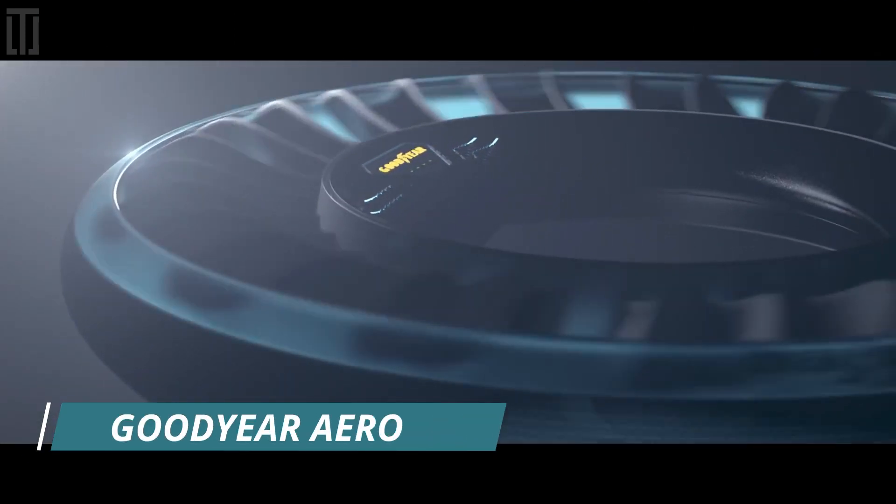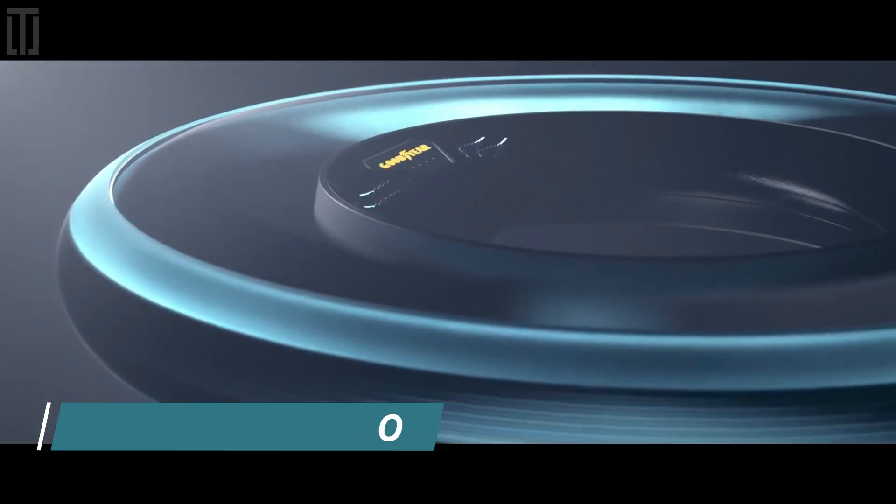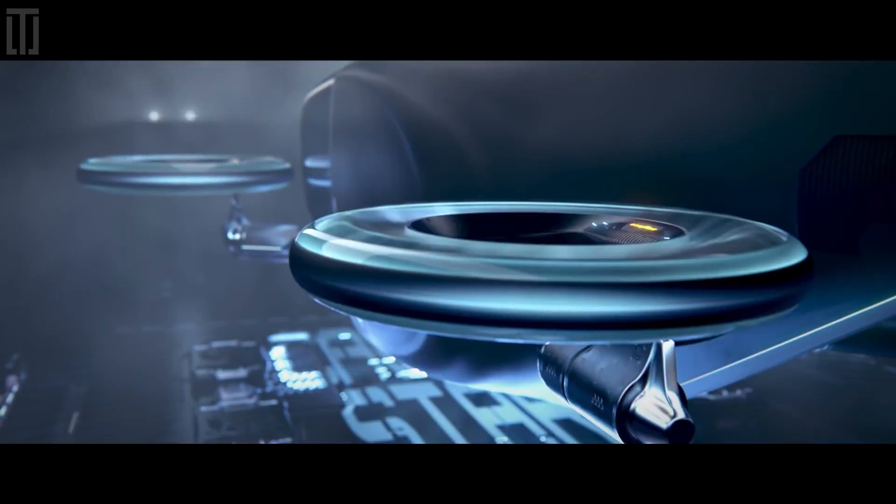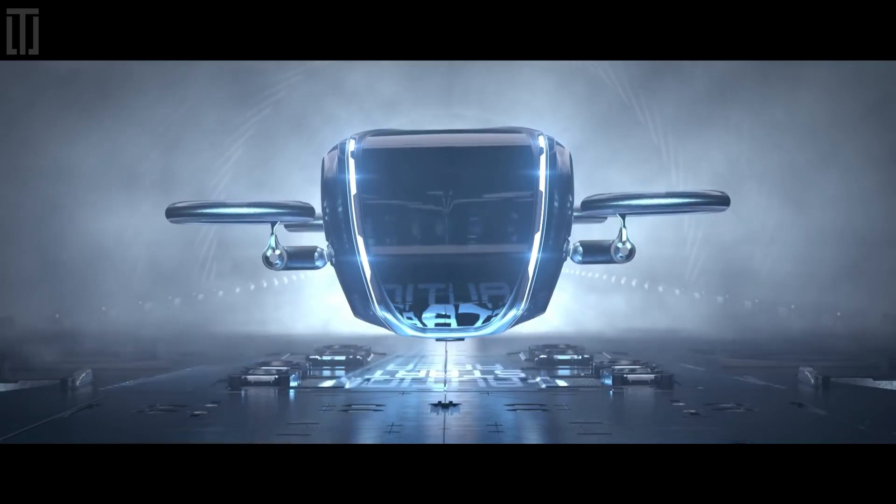Goodyear Aero is a concept two-in-one tire designed for the autonomous flying cars of the future that would work both as a tire for driving on the road and a propeller for flying through the sky.